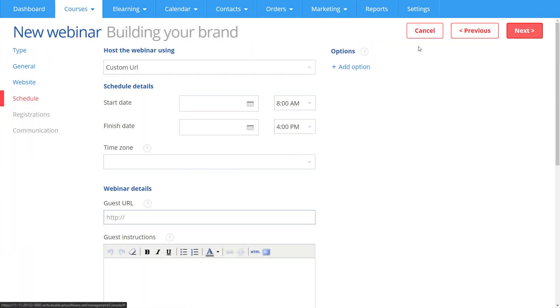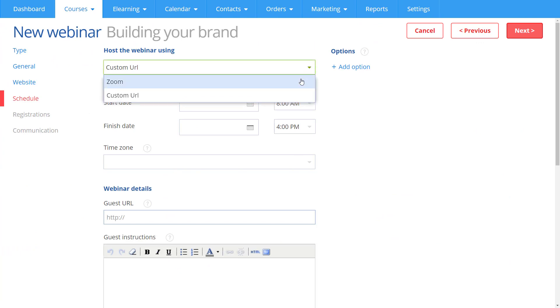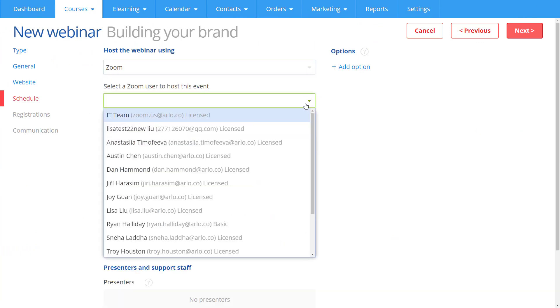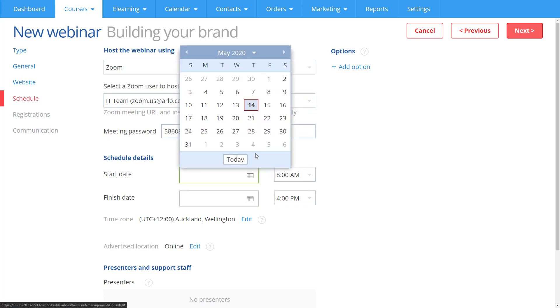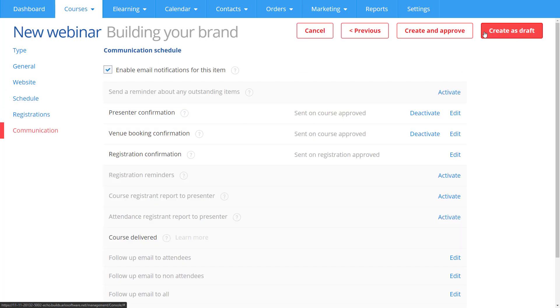When you create a live online event in Arlo, simply select that it'll be powered by Zoom and the Zoom host. Everything else in the course setup process is exactly the same as what you're used to. Easy, hey?